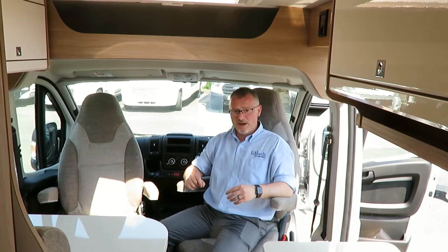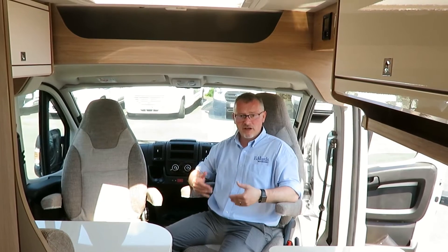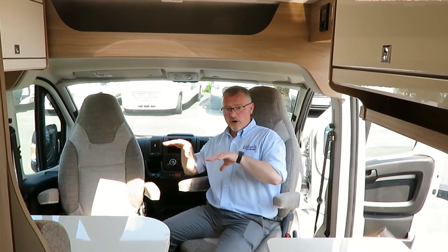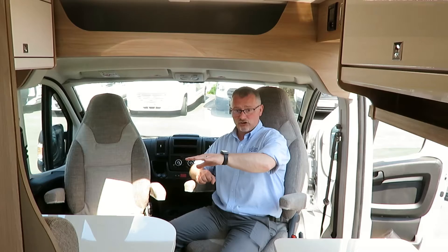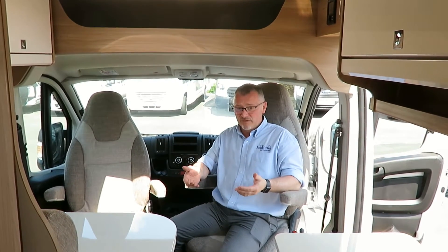In the cab we have Remis cab blinds, driver and passenger airbags, a telephone and tablet holder, cruise control, electric heated mirrors, front electric windows and two large cup holders. Both captain seats swivel and are height adjustable, giving you plenty of room around the dinette which has two extra travel seats, meaning you can travel with four people — which is excellent for a van conversion.